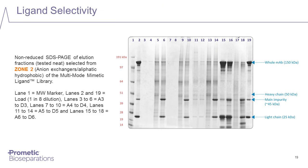Looking specifically at zone two, we can see ligands which bind the target protein coming through in the elution fractions. We can also see other ligands which do not bind the target but instead bind contaminating proteins — host cell proteins (HCP) — and in some cases also binding product-related impurities such as light chain and a degradation product of the heavy chain. The ligands in this library are very diverse, and each one is binding a different array of proteins.